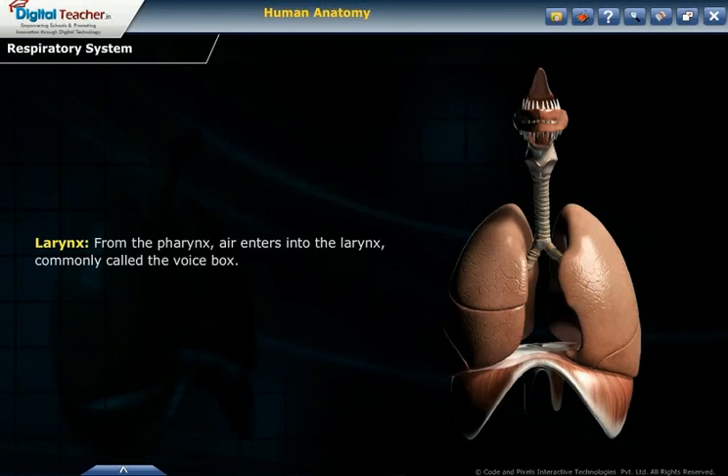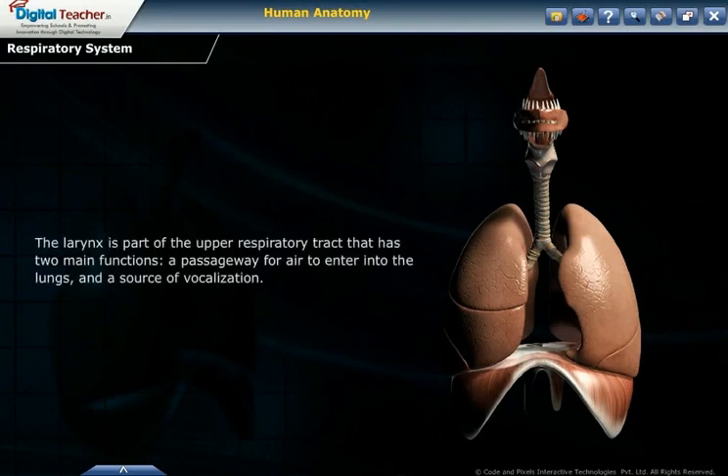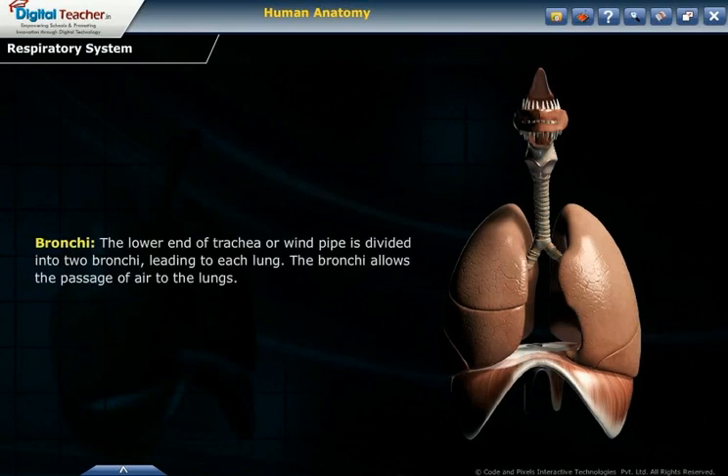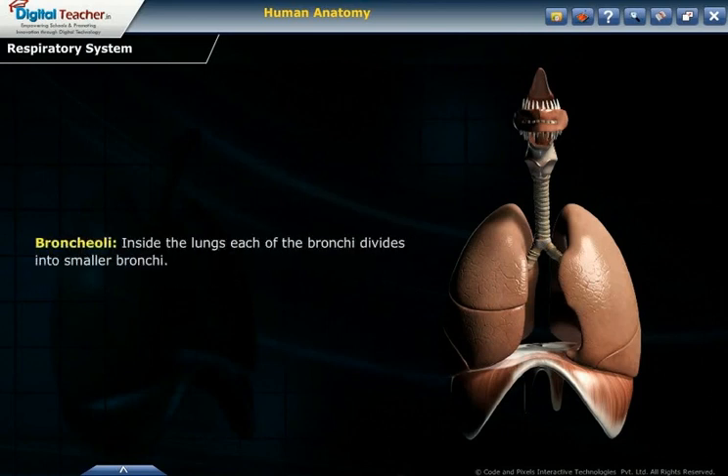From the pharynx, air enters into the larynx, commonly called the voice box. The larynx is part of the upper respiratory tract with two main functions: a passageway for air to enter the lungs and a source of vocalization. The trachea is the tube connecting the throat to the bronchi. The lower end of the trachea is divided into two bronchi leading to each lung, allowing passage of air. Inside the lungs, each bronchus divides into smaller bronchioles. Bronchioles finally get terminated in clusters of air sacs called alveolus.